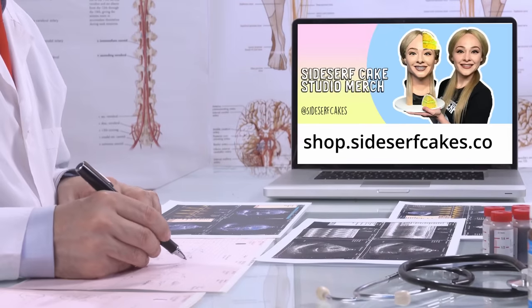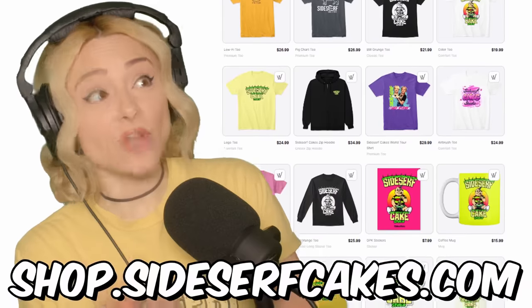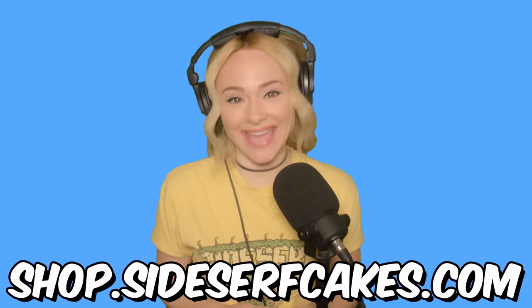Do you wear clothes or know someone who does? Get yourself some more by heading over to shop.sidesurfcakes.com. That's where you can get some Sideserf Cake Studio clothes. We also have coffee mugs, stickers, beach towels, all kinds of stuff. I'll put a link below so you don't get lost on your way to the store. And now back to the cake.